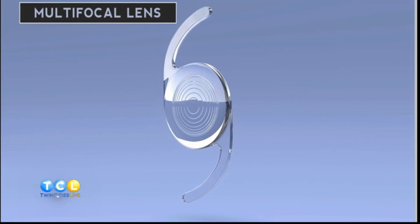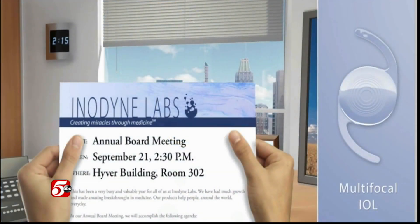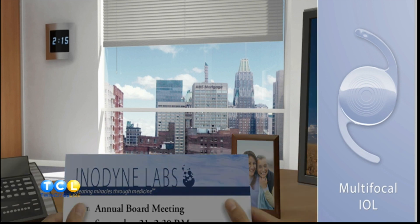Panoptics is the latest generation of intraocular lenses for patients who undergo cataract surgery. What's exciting about it is that it gives patients the widest range of vision — distance, intermediate, and near — more than any other lens implant before its time.